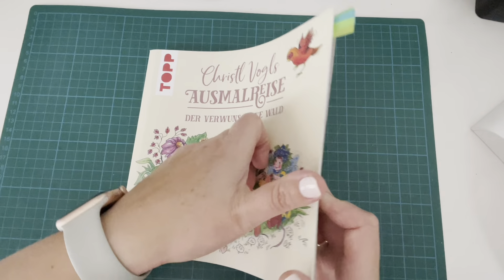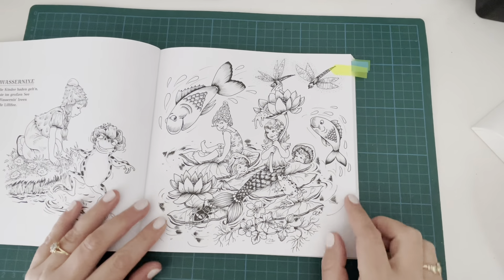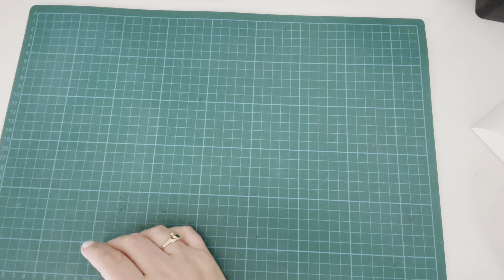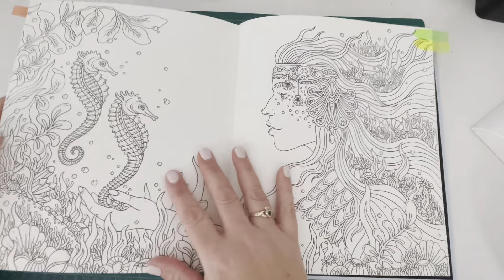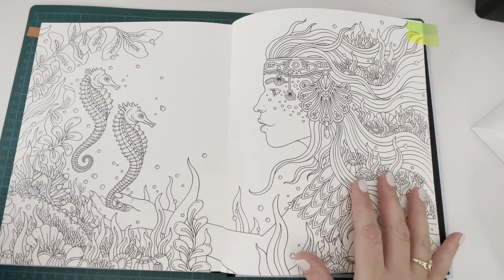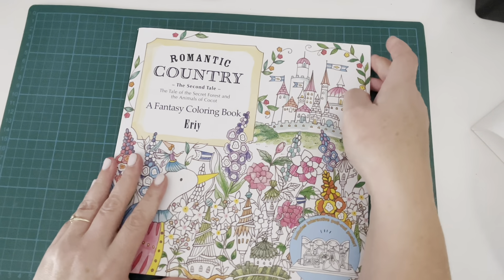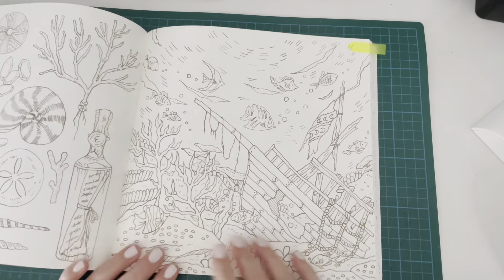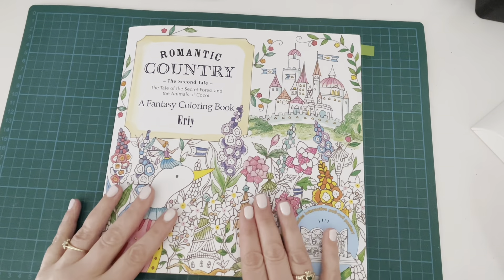Another option is from Crystal Vogel's Osmal Reiss — a cute little mermaid with her friends. There's also that double page spread in Soulmates by Hannah Carlson with the pair of seahorses and a beautiful mermaid in an underwater scene — stunning but a big undertaking. Finally I have Romantic Country the Second Tale by Eerie with a beautiful shipwreck page I'm really drawn to. Lots of possibilities for Under the Sea.